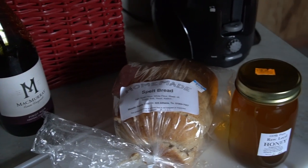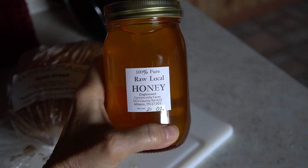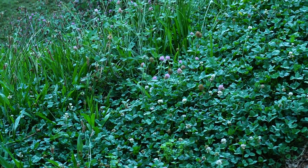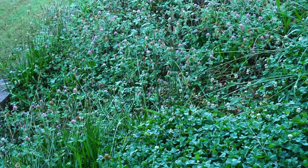Next morning, I saw that Mary had stocked up her mother's kitchen. After tea and toast, I headed out the kitchen door to find a field of clover, and the pond beyond was like glass.